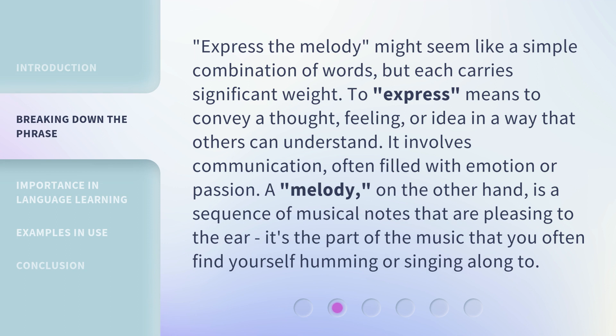"Express the Melody" might seem like a simple combination of words, but each carries significant weight. To express means to convey a thought, feeling, or idea in a way that others can understand. It involves communication, often filled with emotion or passion. A melody, on the other hand, is a sequence of musical notes that are pleasing to the ear — it's the part of the music that you often find yourself humming or singing along to.